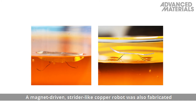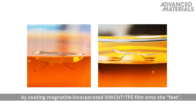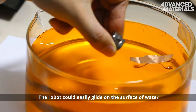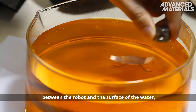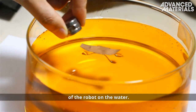A magnet-driven, strider-like copper robot was also fabricated by coating magnetite-incorporated MWCNT TPE film onto its feet. The robot could easily glide on the surface of water when driven by a magnet, due to air bubbles trapped between the robot and the surface of the water, reducing the frictional drag and enhancing the buoyancy of the robot.